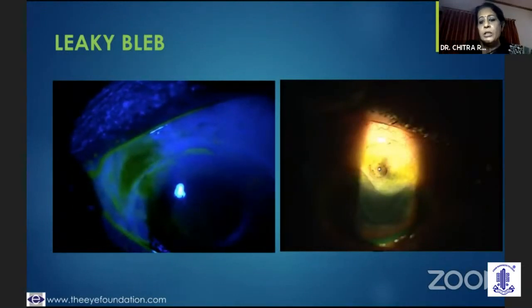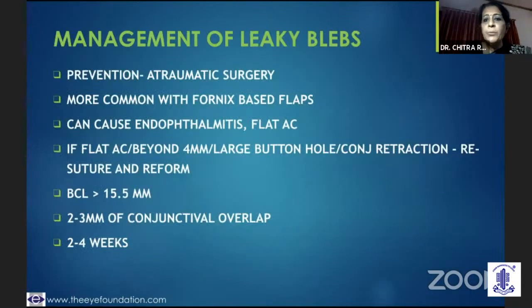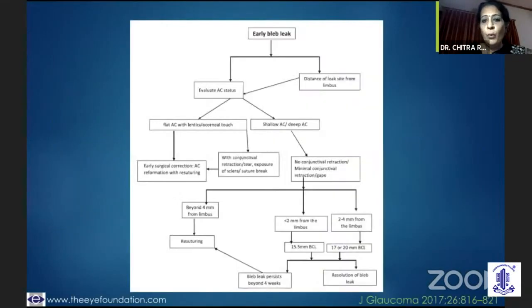This particular case had a thin flap and some amount of conjunctival necrosis had set in. In the management of a leaky bleb, what is essential is absolutely atraumatic surgery. It is said to be more common in fornix-based flaps, but the challenge is it could lead on to hypotony unnoticed. If it is a flat anterior chamber and a large bleb leak, you need to suture it up and reform the AC. But if there is a small leak, you could do with a BCL and should leave it for two to four weeks.